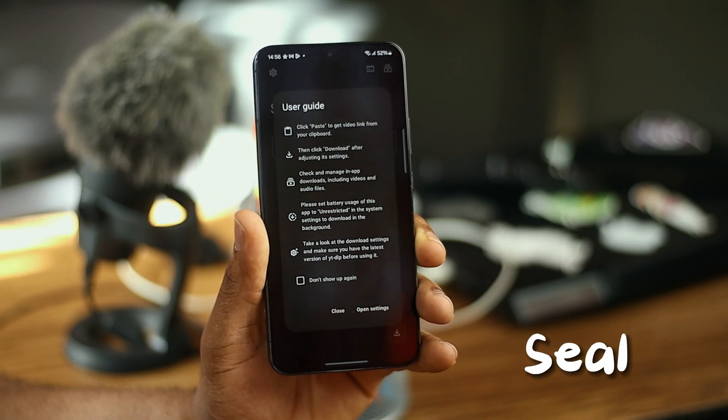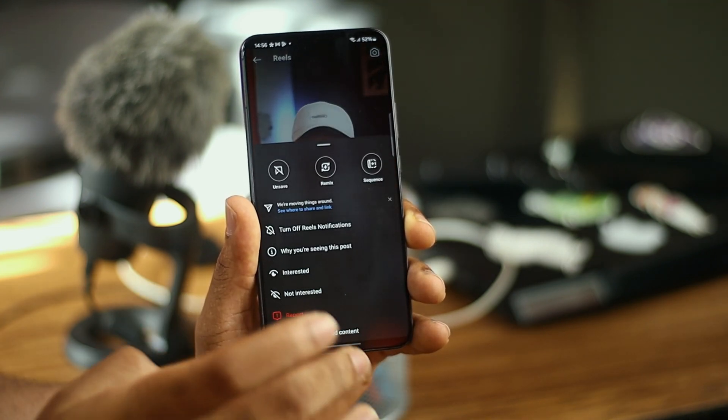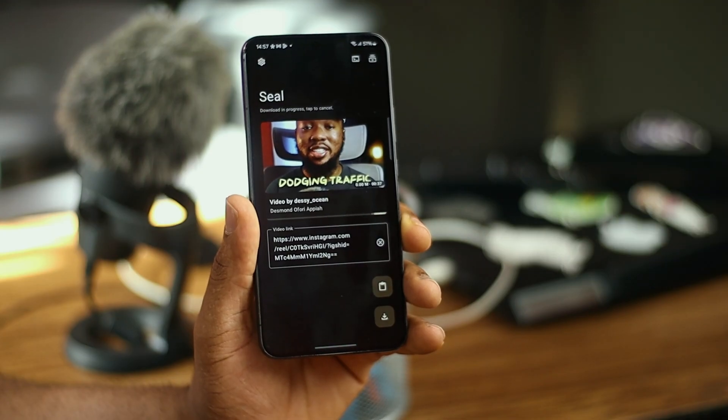Seen a video on any social media platform and want to download it? You actually can with the help of this app. Seal allows you to download every video on any social media platform for free. Simply find the video you want to download, tap the share button, tap Seal, and the app begins to download the video without any watermarks. It's free and easy to set up.